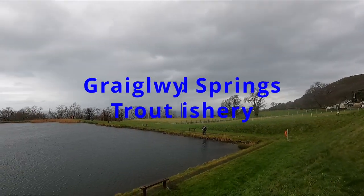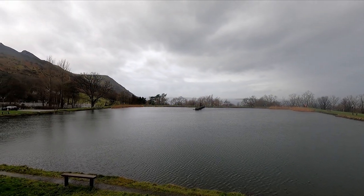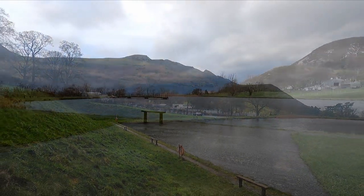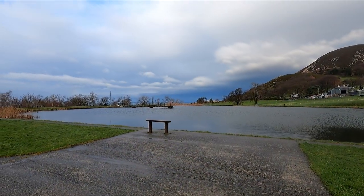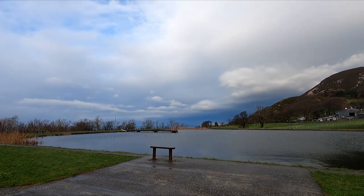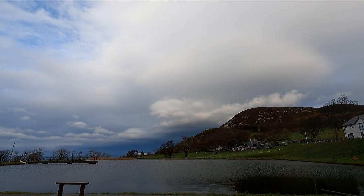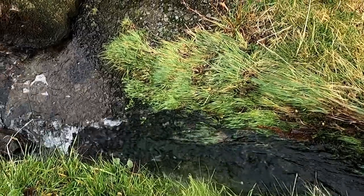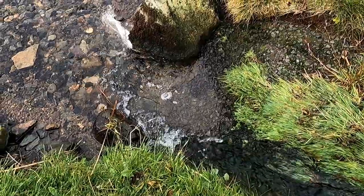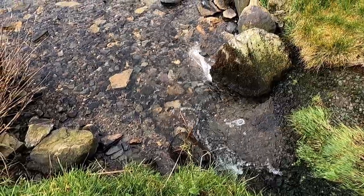Justin and myself have headed off to North Wales to Craig Gluid Springs. The date is the 3rd of January 2023 and the conditions are a bit overcast with occasional strong winds and heavy rain showers. The first half an hour we spent talking with management and they were very helpful, telling us what patterns to use, which is mainly the damsel, fished on a sinking line. They also told us to head down towards the windward bank. It's not a very large water - you're going to cover it quite easily. It's 26 foot deep and it's spring fed.